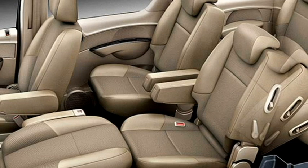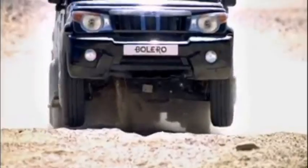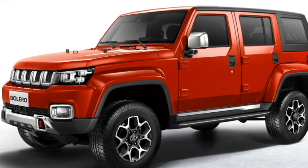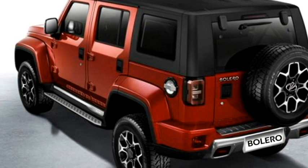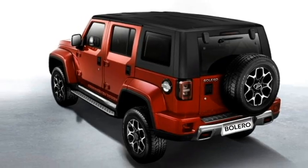The new Bolero also gets leather upholstery and a remote fuel lid opener. It is also expected to come with a number of standard safety features, including ABS with EBD, engine immobilizer, dual front airbags, speed alert, central locking, and a rear parking camera with sensors.